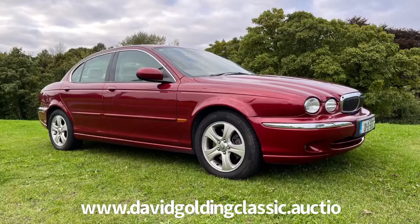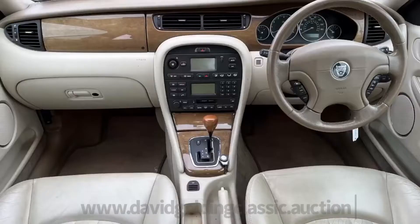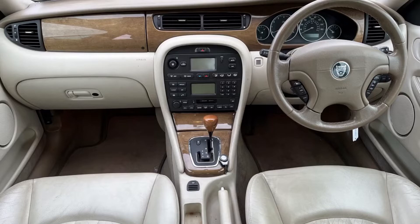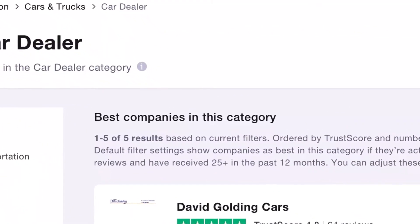All aspects of this car are in excellent condition: bodywork, paintwork, interior, tyres, mechanicals. The owner did say a door has been replaced at some stage, though I'm at a loss to decide which one. Very proud to be the number one rated car dealer on Trustpilot in Ireland today.